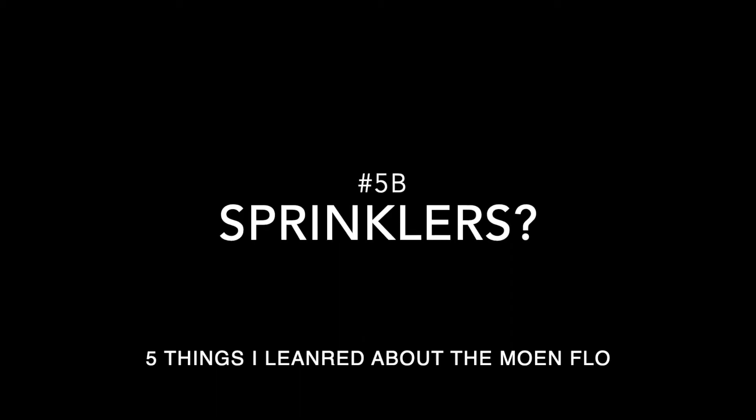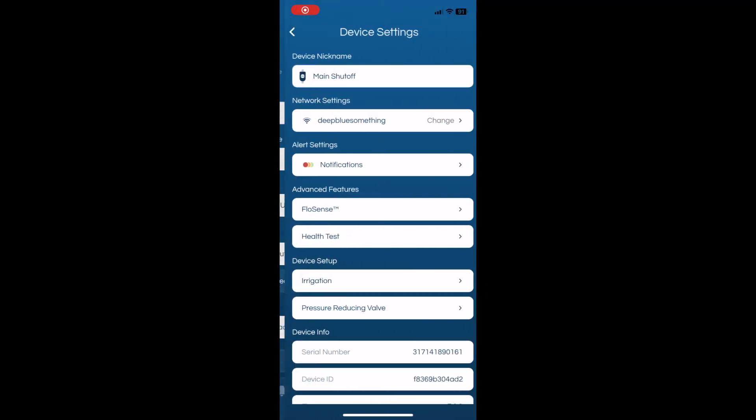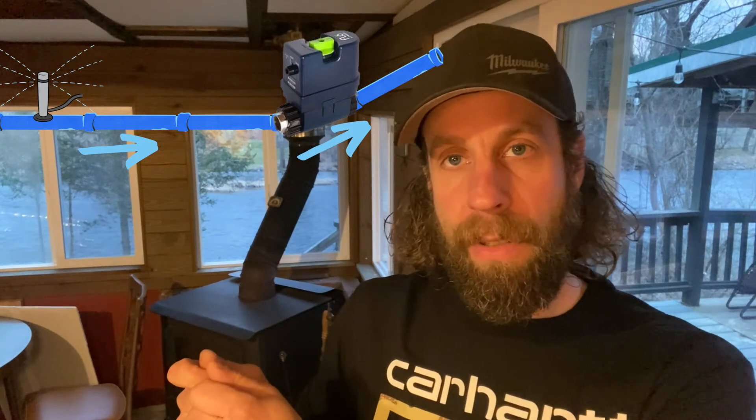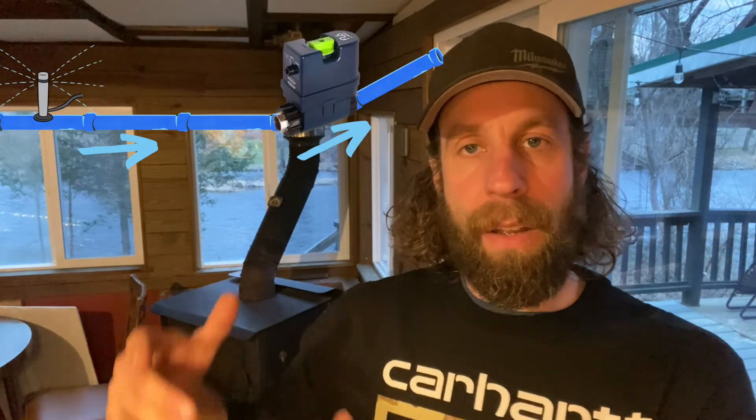There should be a number six, but I can't confirm it works — and that's dealing with sprinklers. At our first property, which has lawn sprinklers, I thought I'd be able to test whether the irrigation affected the Flow. There's a setting in the app to specify whether you have irrigation and what type. However, at this property the irrigation line taps off the main before the water enters the house, so the Flow — installed on the main inside — doesn't see the sprinkler usage at all. If anyone has this unit at a property with irrigation plumbed downstream of the Flow, I'd love to know whether the irrigation system causes any false triggers.